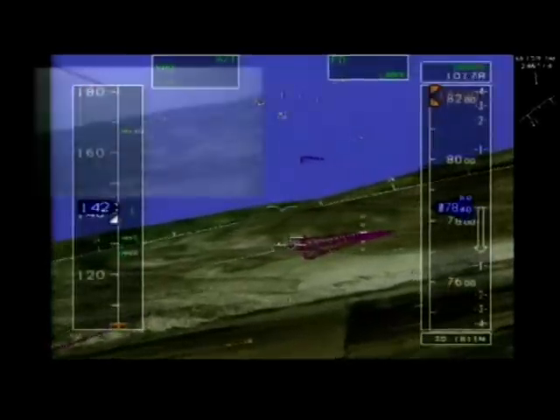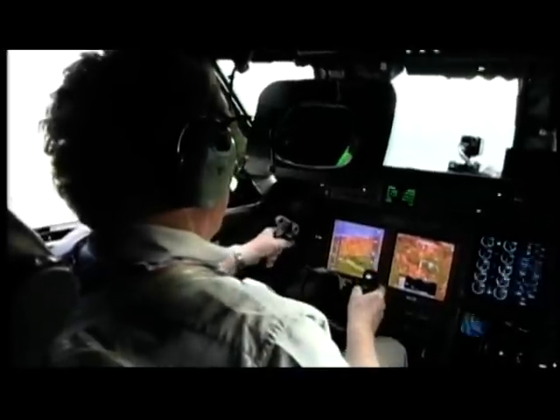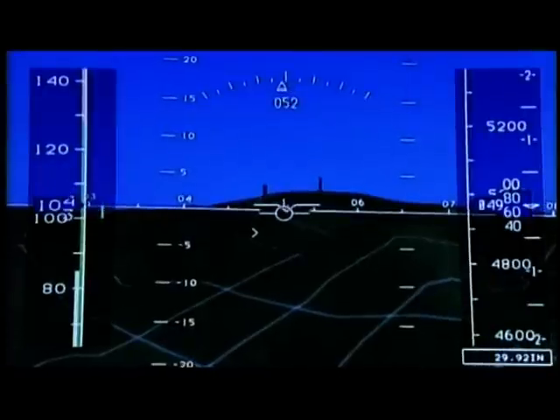Computers take the information and produce a movie that is shown on a display in the cockpit. If it's too dark or foggy for the pilot to see out the window, the screen will offer a clear day view.